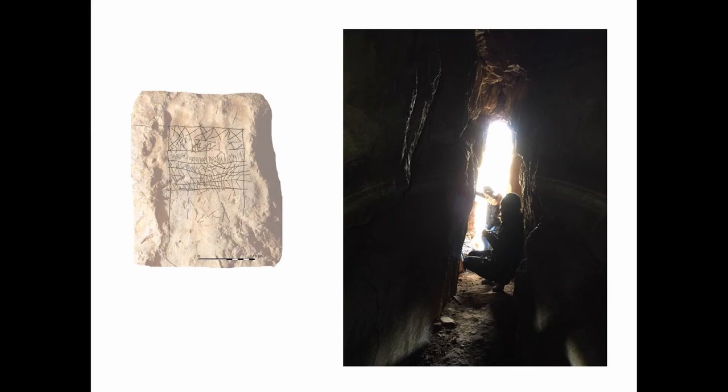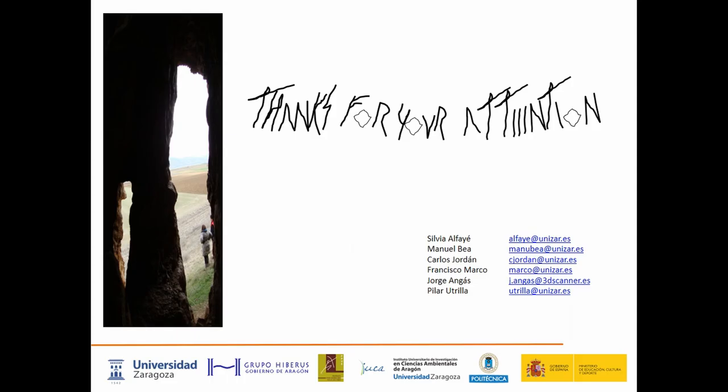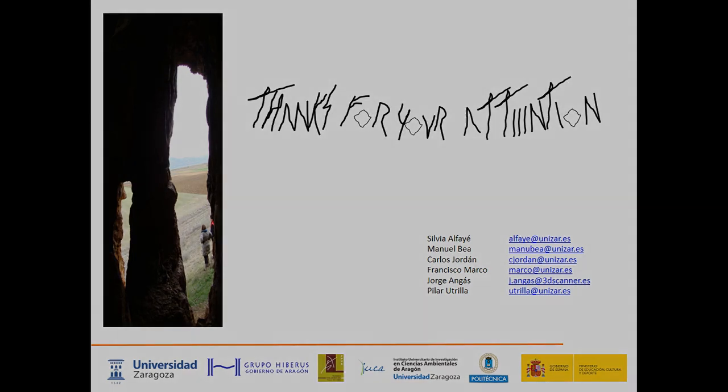Anyway, I want to ask, to conclude, the question that opens the title of our paper: Is this ritual? We think so, but we are more than delighted to open the floor for discussion. Thanks a lot for your attention.